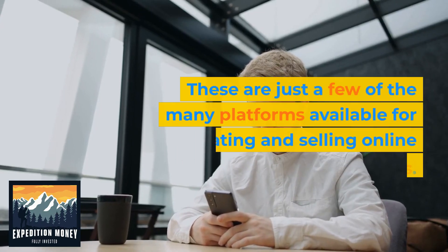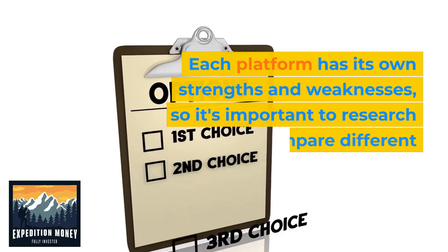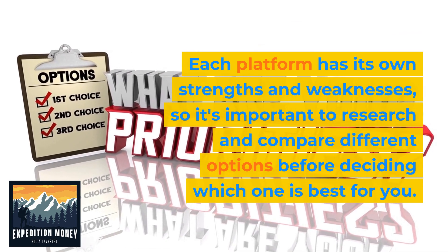These are just a few of the many platforms available for creating and selling online courses. Each platform has its own strengths and weaknesses, so it's important to research and compare different options before deciding which one is best for you.